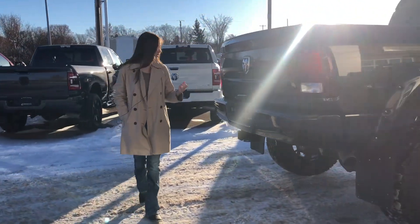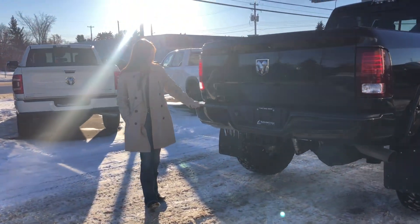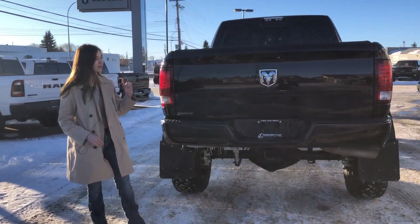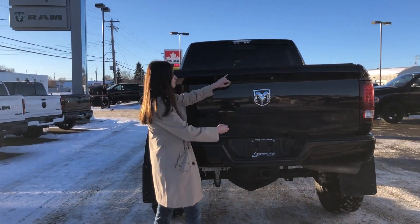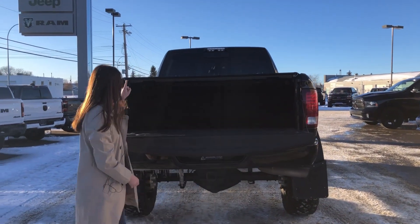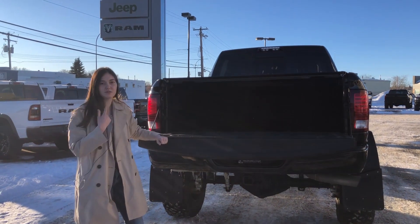In the back of this one, you have your color match bumpers again — they have the park sensors. You're set up for towing with your 4-in-7 pin wiring and your hitch receiver. This one has your backup camera. It also has a tonneau cover, as well as your spray-in bed liner with fifth-wheel prep, and now we're going to check out the front.